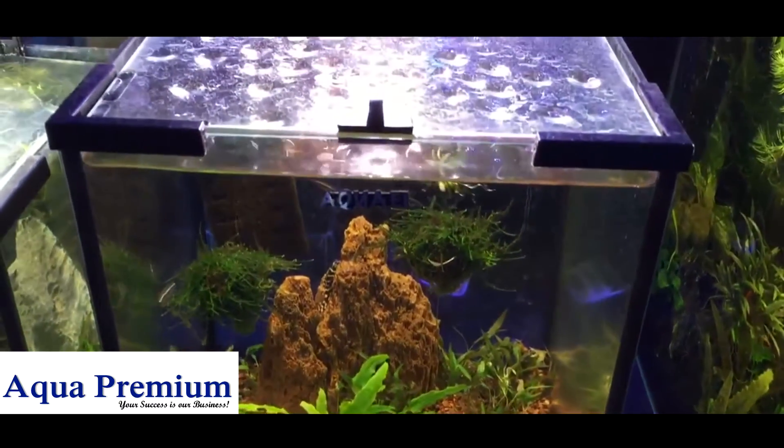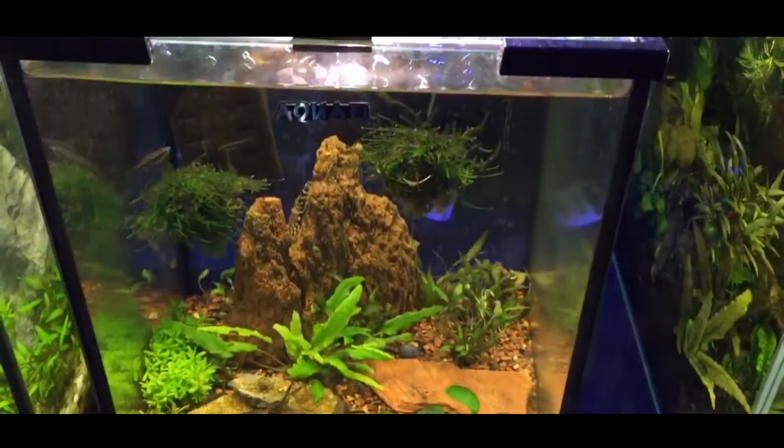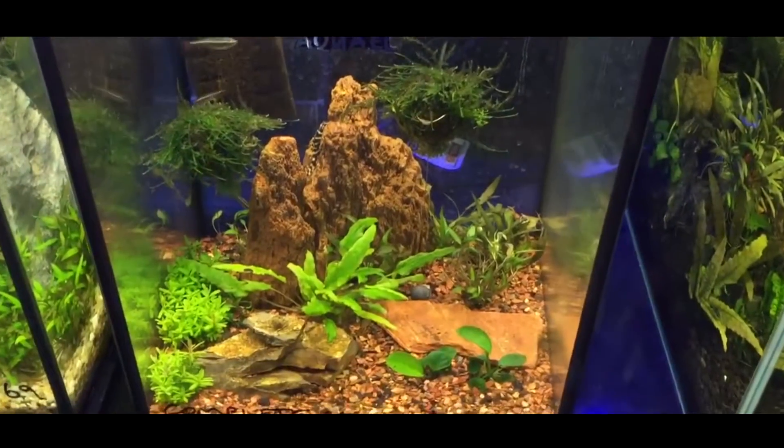This tank that they're in is an Aqua L 20, which is a shrimp-scented beautiful little aquascape tank.